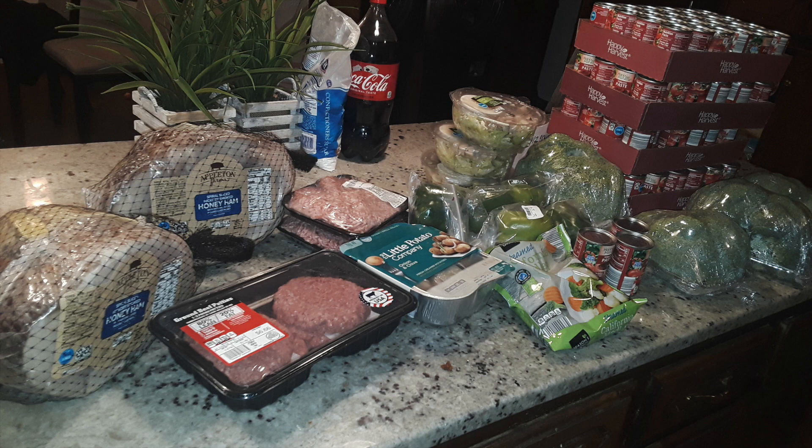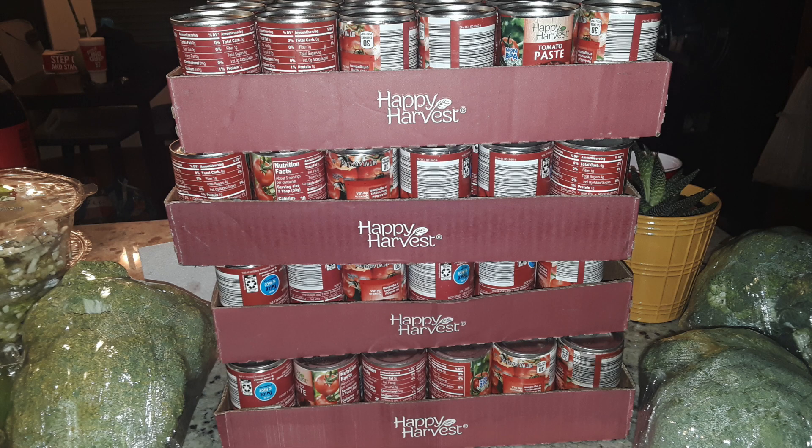Can we just talk about how many hams and turkeys we got this month? Amazing finds. We still have quite a few in our freezer, but we've given so many away. Not to mention this huge tower of tomato paste — we were going back and forth in the comments trying to figure out why it was thrown out. There's no recall, the expiration date doesn't expire until 2022, so let's just call it a blessing.